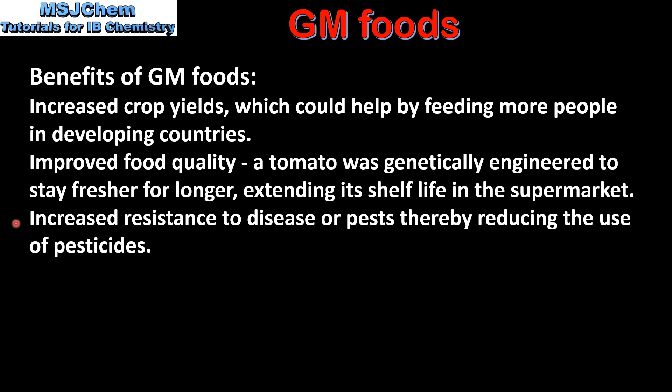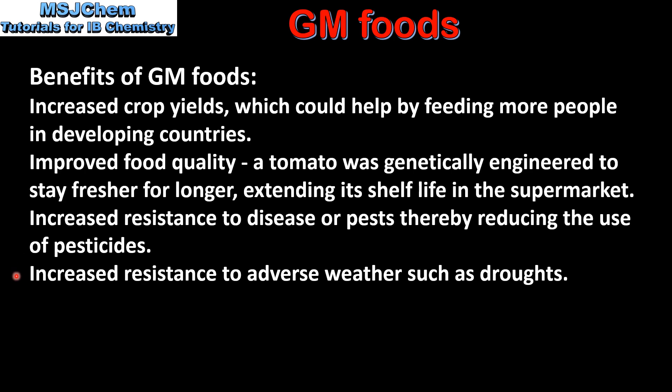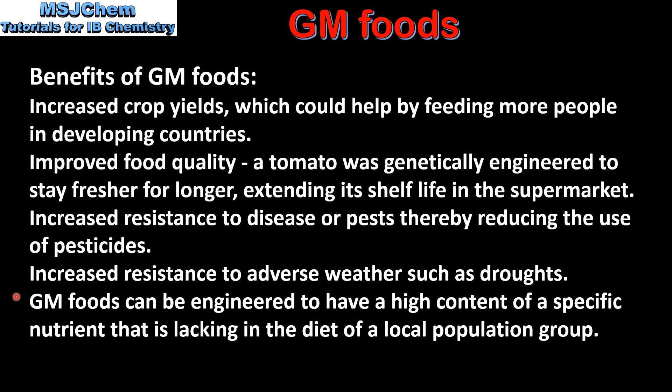The next benefit is increased resistance to disease or pests, thereby reducing the use of pesticides. Next is the increased resistance to adverse weather conditions such as droughts. And finally, GM foods can be engineered to have a high content of a specific nutrient that is lacking in the diet of a local population group.